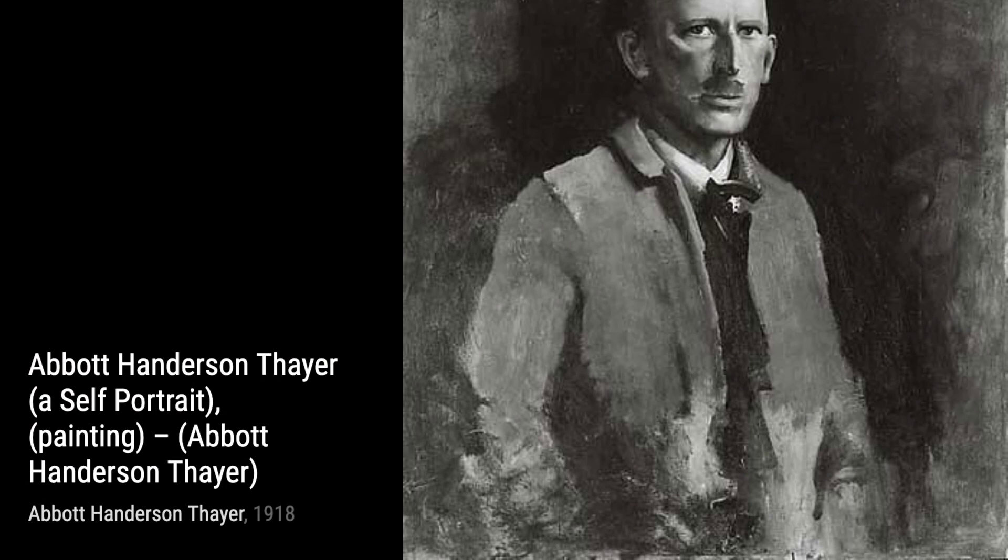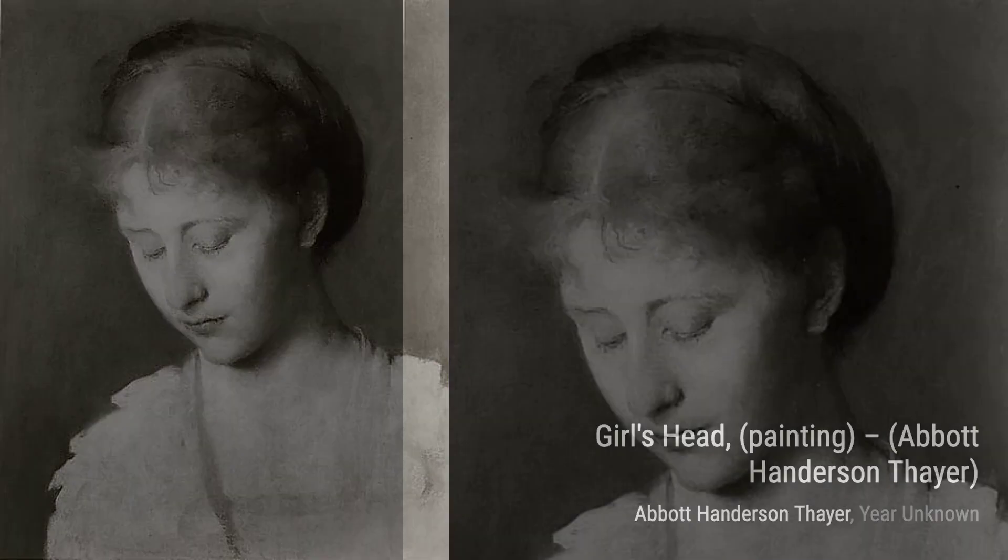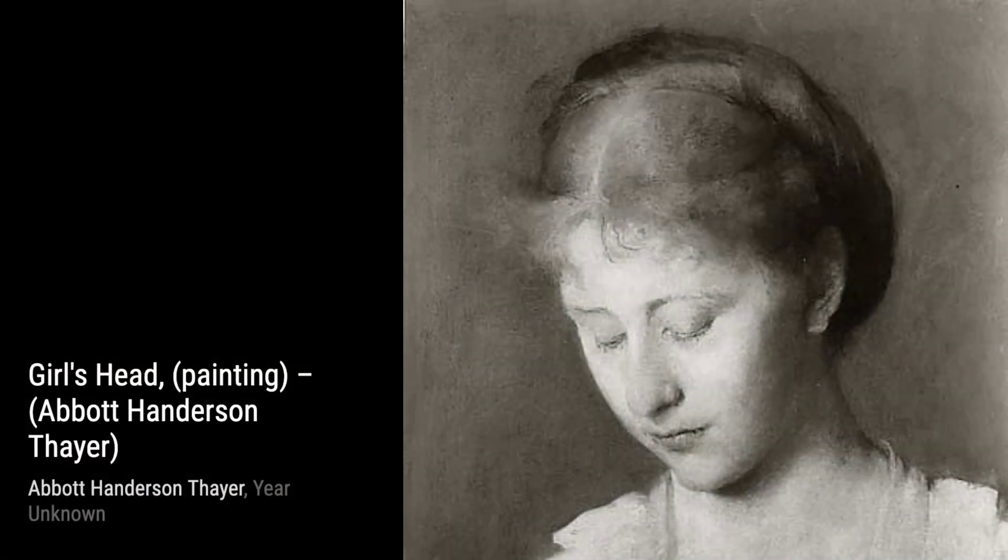Now, let's take a look at Still Life Game. Thayer's talent for capturing the essence of objects is showcased in this painting. The intricate details and the play of light and shadow make this piece truly mesmerizing.